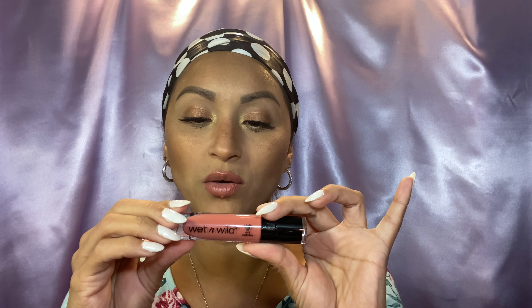Moving on, I did set my foundation with the Makeup Revolution Banana Light Powder. Love, love, love this stuff — it is really, really good. For my lips, I used a lip liner by Wet and Wild. Their lip liners are amazing. It is in the shade Bare 2 Comment. I lined my lips, filled in the corners, and then in the middle